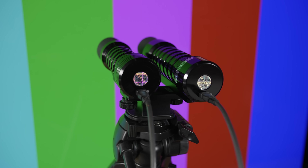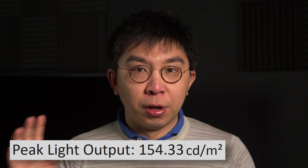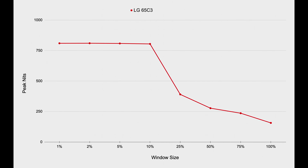Using a Colorimetry Research CR100 colorimeter profiled to a CR250RH spectroradiometer, I measured a peak brightness of 800 nits on a 10% window in HDR filmmaker mode with dynamic tone mapping disabled, and 155 nits full field.